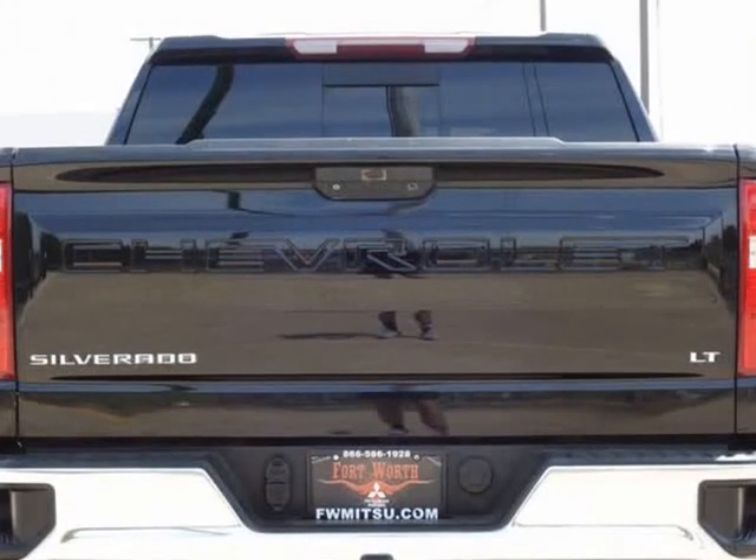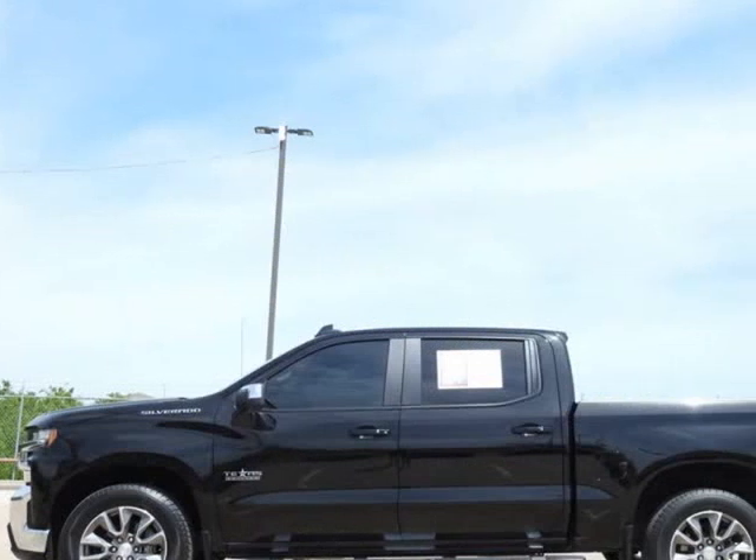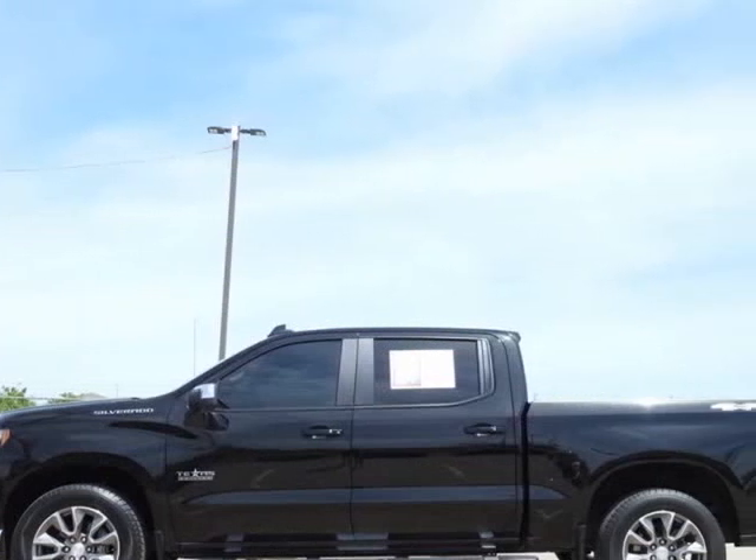Welcome to Fort Worth Mitsubishi. All of our pre-owned vehicles are hand-picked, inspected, and come with a dealer-certified warranty for your peace of mind. Visit us at CastanedaMotorz.com.